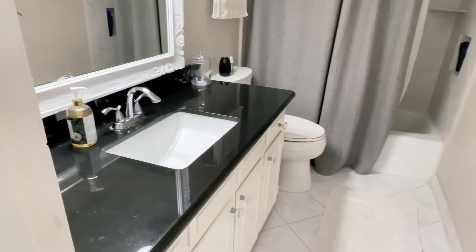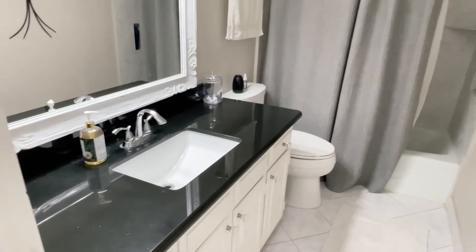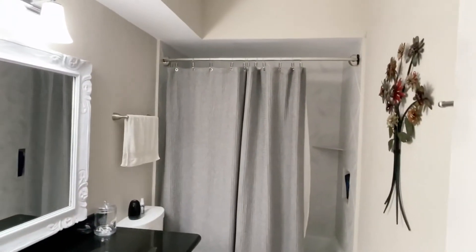Wood stairs heading up. Hall bathroom with a granite top — looks like absolute black — and a tub-shower combo.